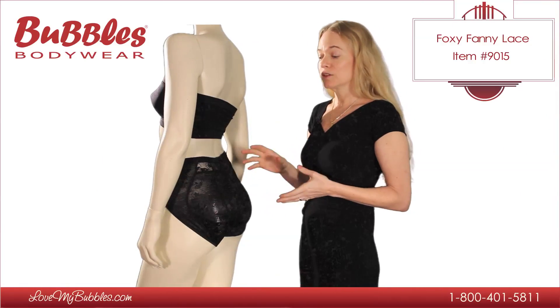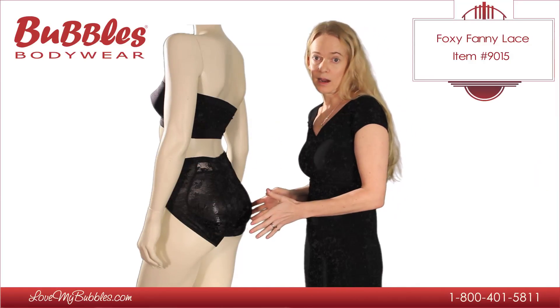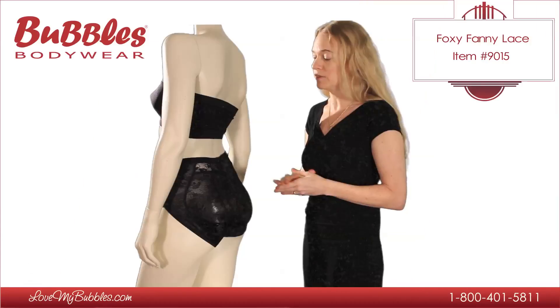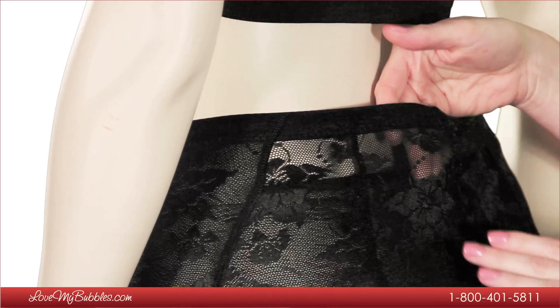The foam pad set is preferred by some because it's very lightweight — you barely even know that it's there. The Foxy Fanny Lace is made of a very lightweight, stretchy, soft, very pretty lace fabric.